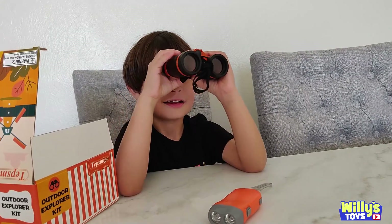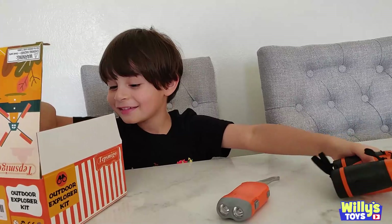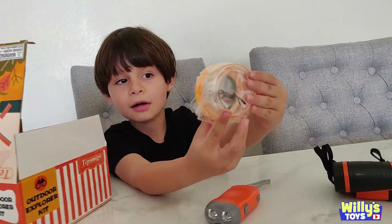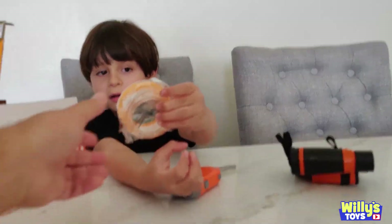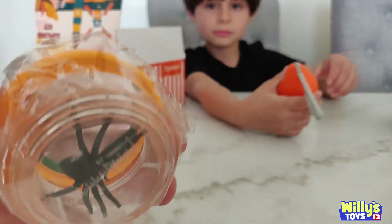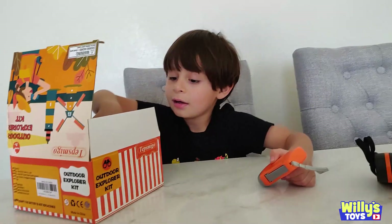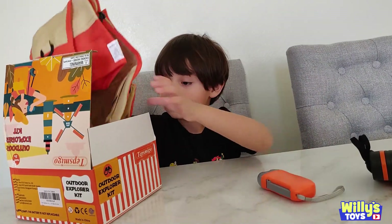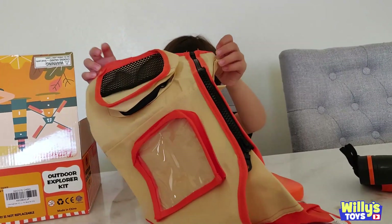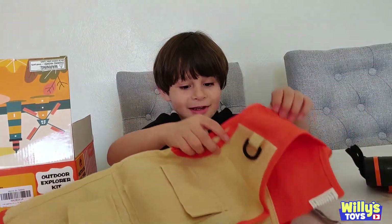Yeah, so you can watch birds. Oh man. Yeah, that is a little observation container to put insects in there and watch them. Yep. And the water. Yep, your own little explorer vest. Oh my gosh. I think it has a pin on.